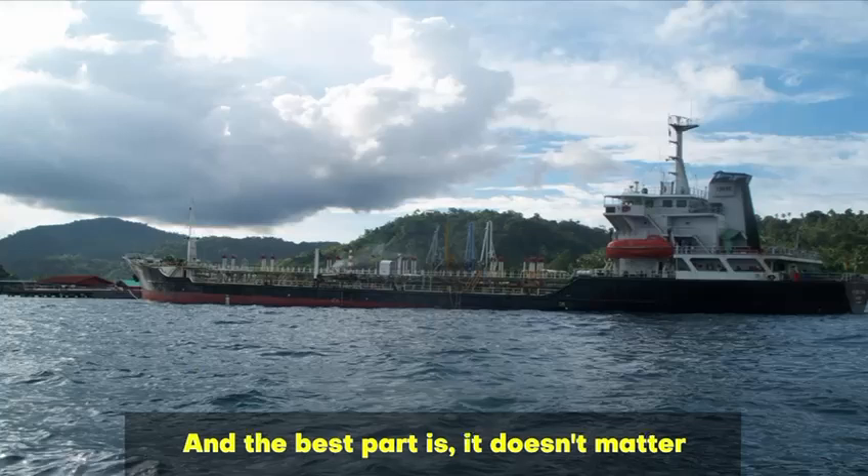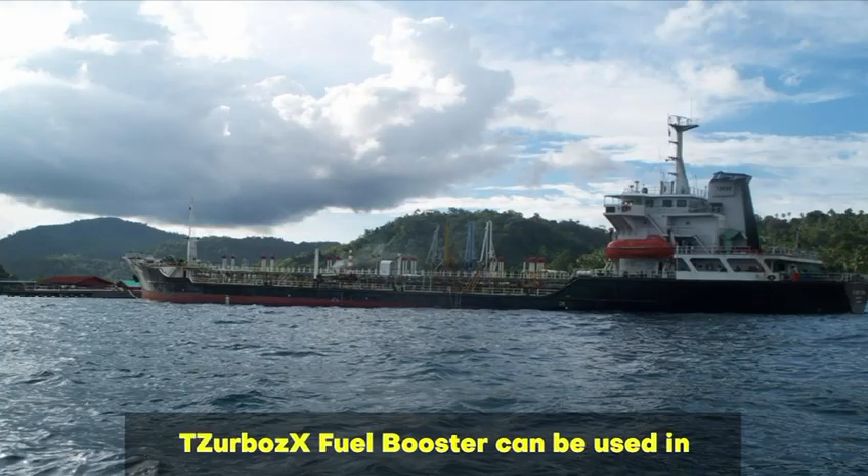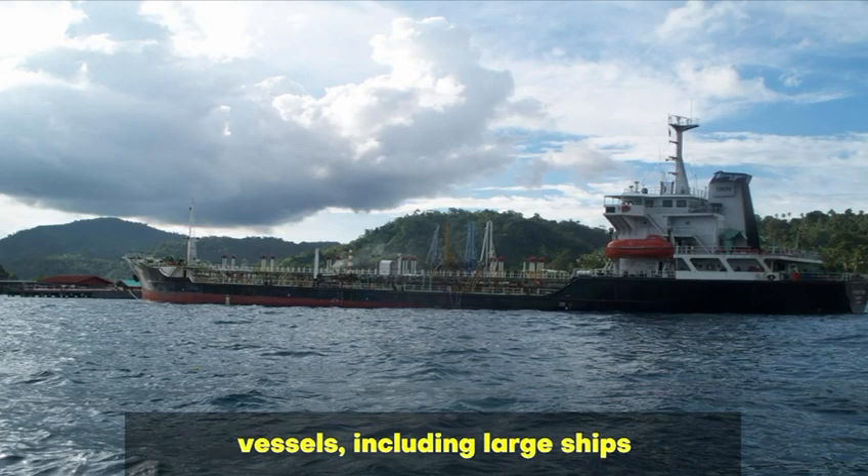And the best part is, it doesn't matter the size of the engine. Tazerbo's X Fuel Booster can be used in fuel for marine vessels, including large ships and small generators.